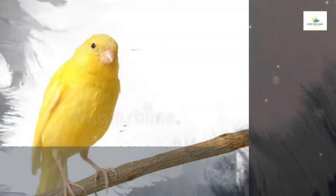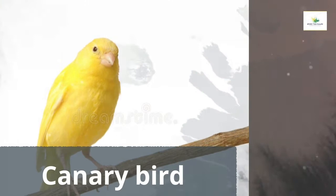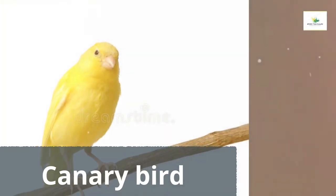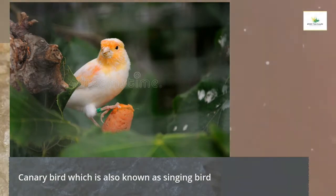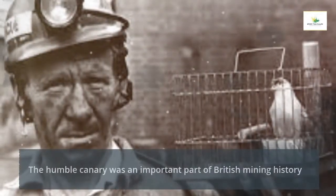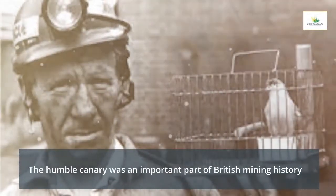Welcome back to the 'Did You Know' YouTube channel. Today's topic is about the canary bird, also known as the singing bird. The humble canary was an important part of British mining history — they were used until 1986.